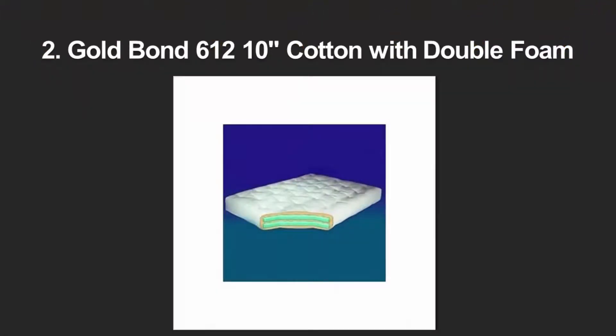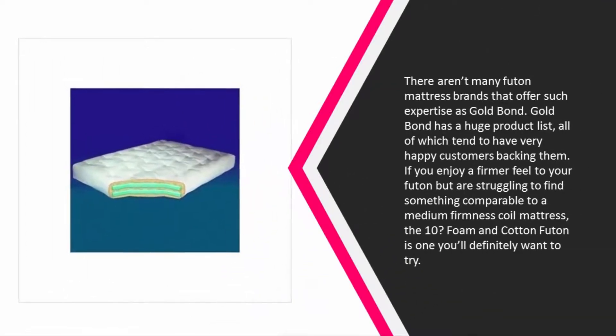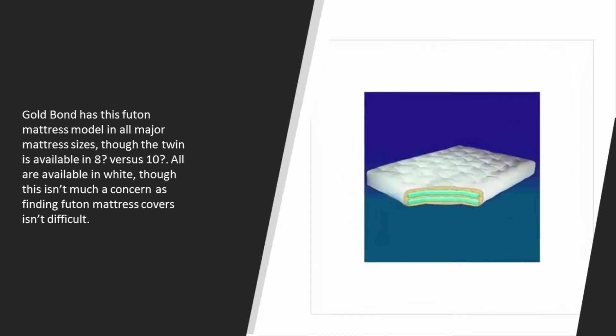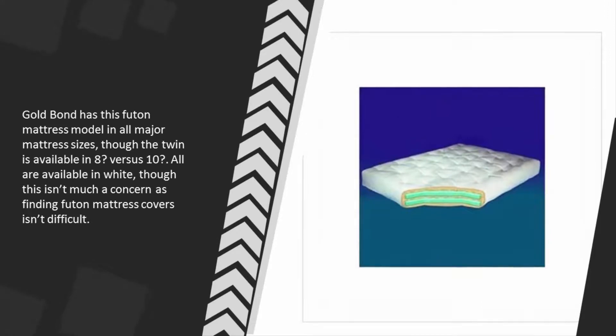At number two, there aren't many futon mattress brands that offer such expertise as Gold Bond. Gold Bond has a huge product list, all of which tend to have very happy customers backing them. If you enjoy a firmer feel to your futon but are struggling to find something comparable to a medium-firmness coil mattress, the 10-inch foam and cotton futon is one you'll definitely want to try. Gold Bond has this futon mattress model in all major mattress sizes, though the twin is available in 8-inch versus 10-inch. All are available in white.